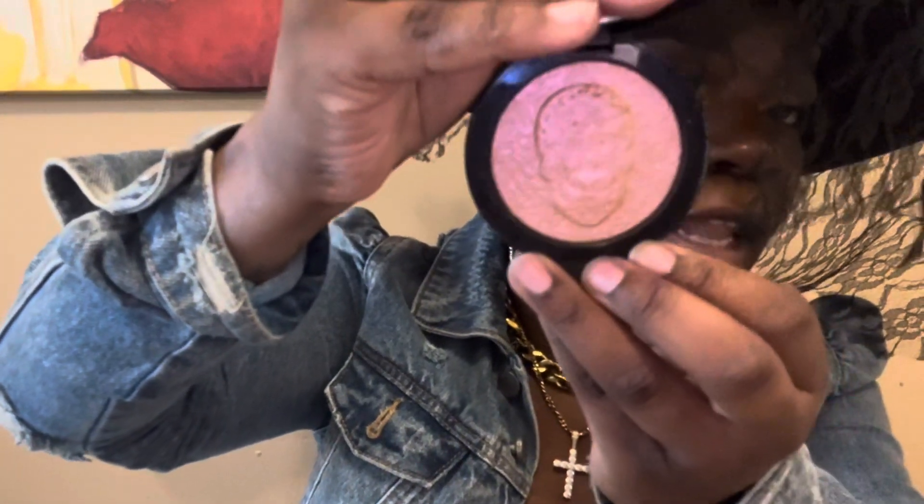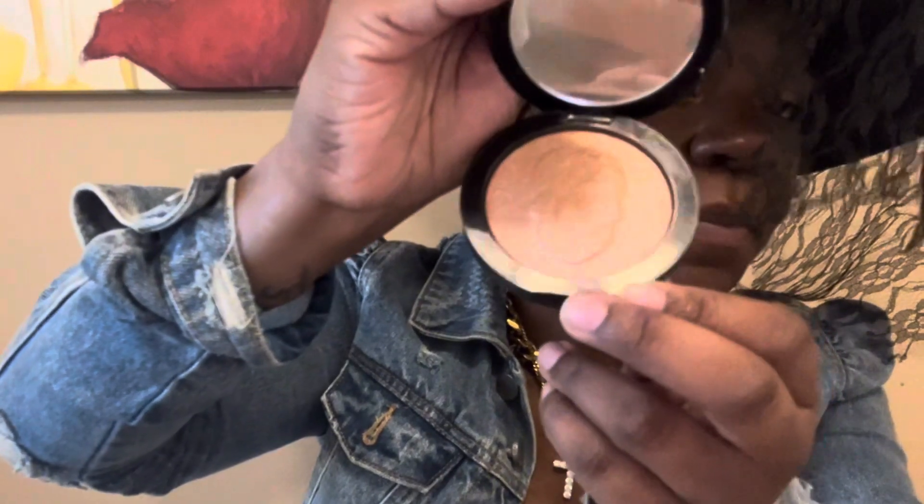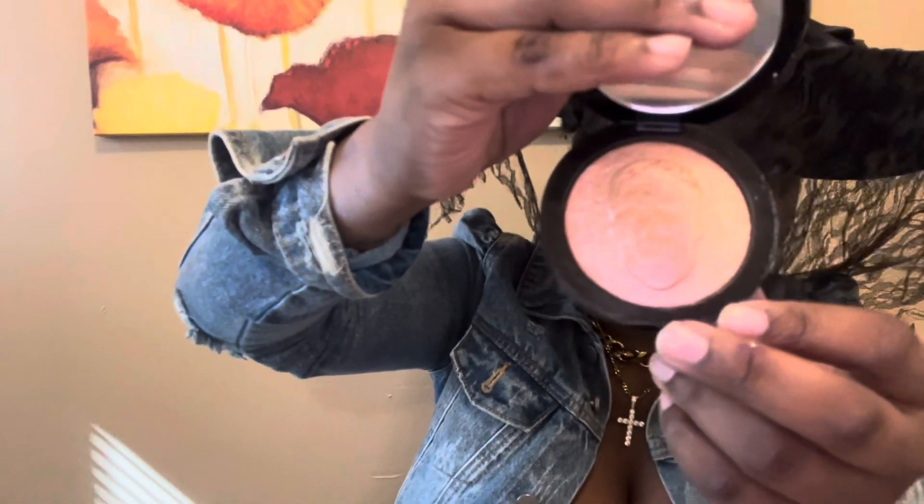Up next, we have the Illuminacion highlight from Milk Cosmetics. It's got a pink champagne shift, and I've been using it a lot. It did feature a skull on the inside of it, and it released with the Morte palette. You can see how it glows.